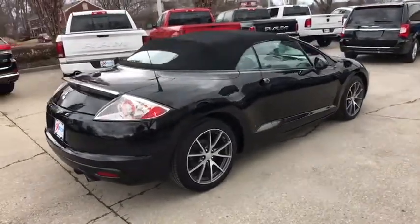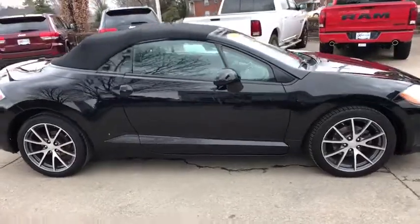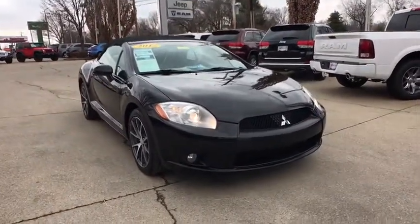The 2012 Mitsubishi Eclipse — fully loaded with far more bang for your buck than most vehicles in its class. The Eclipse combines brute power with exotic design, giving sports car enthusiasts the best of both worlds.